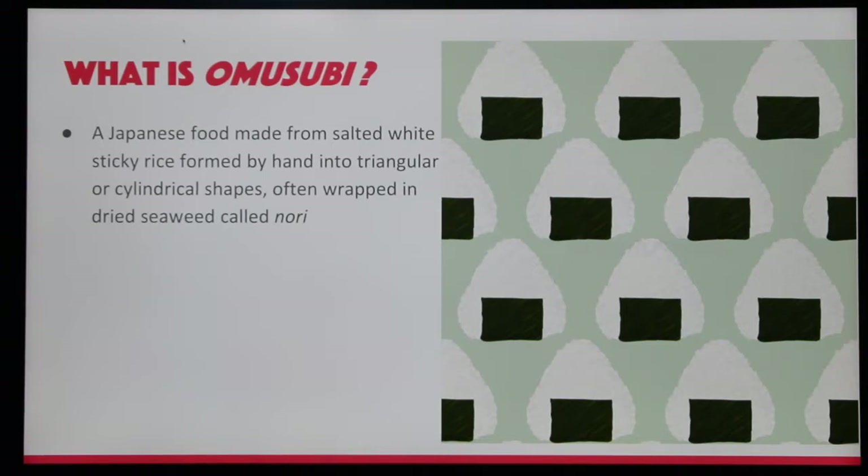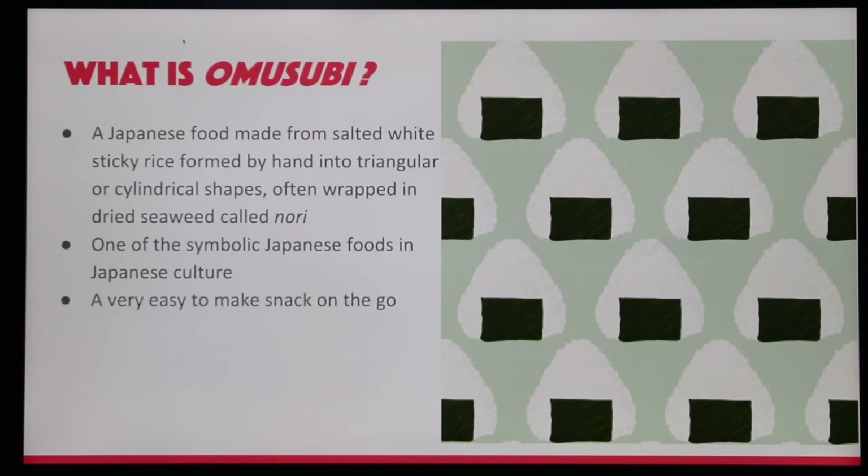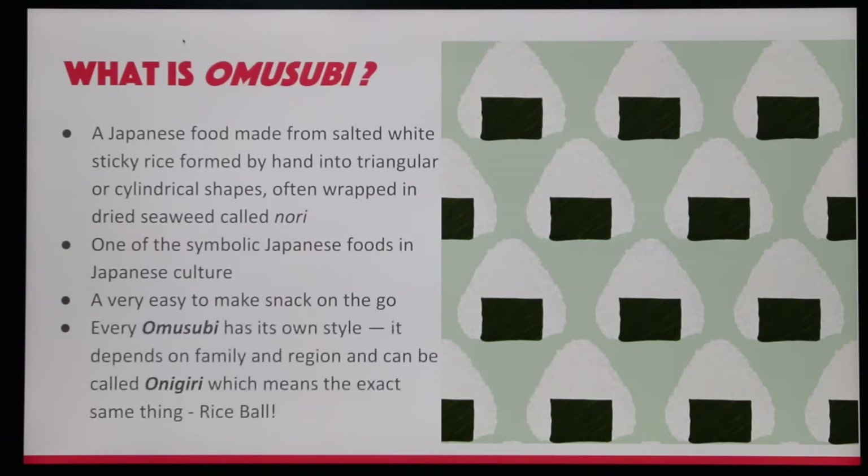What is Omusubi? A Japanese food made from salted white sticky rice, formed by hand into triangular or cylindrical shapes, often wrapped in dried seaweed called nori. It is one of the symbolic foods in Japanese culture and a very easy-to-make snack on the go.